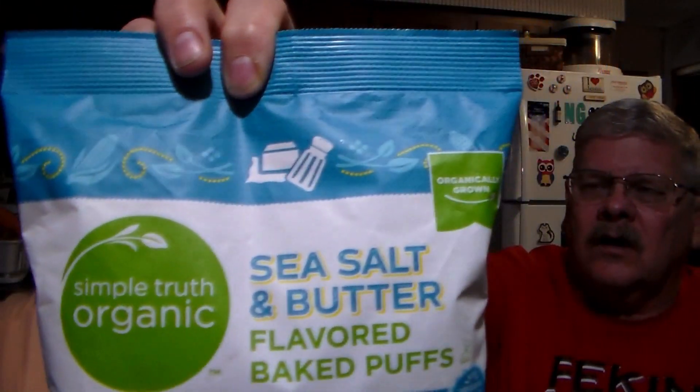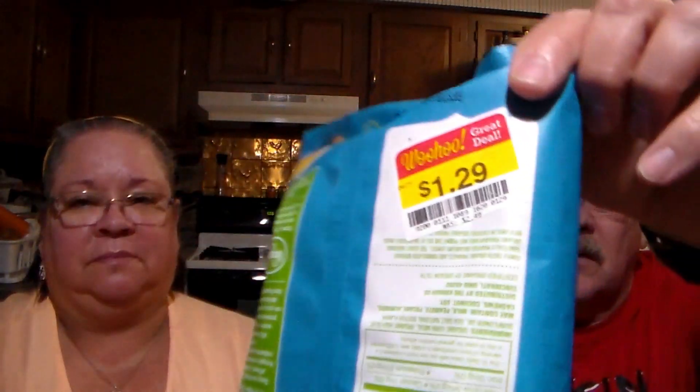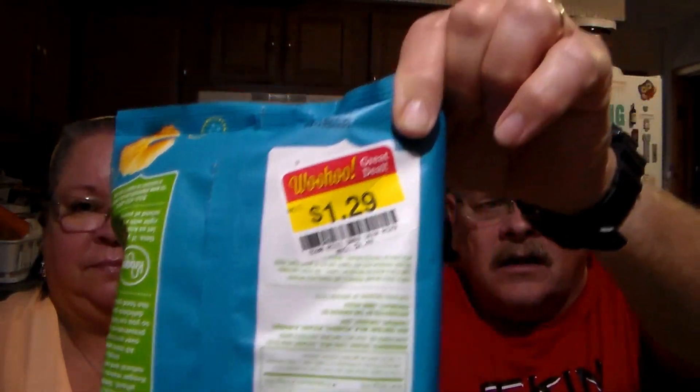We went to the clearance section — we always go to the clearance section. This is their Simple Truth Organic Sea Salt and Butter Flavored Baked Puffs. It's organic and it was $1.29.